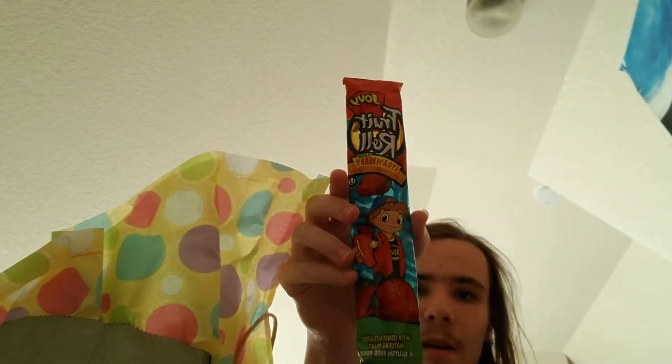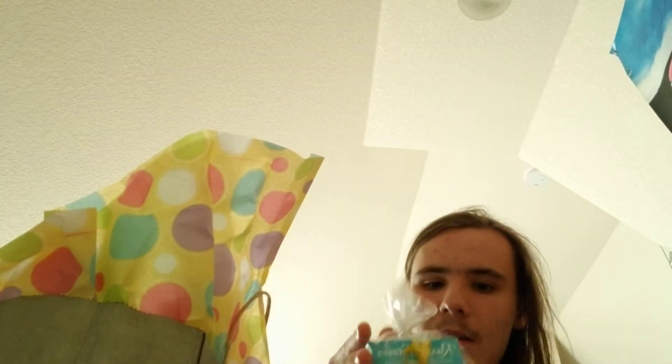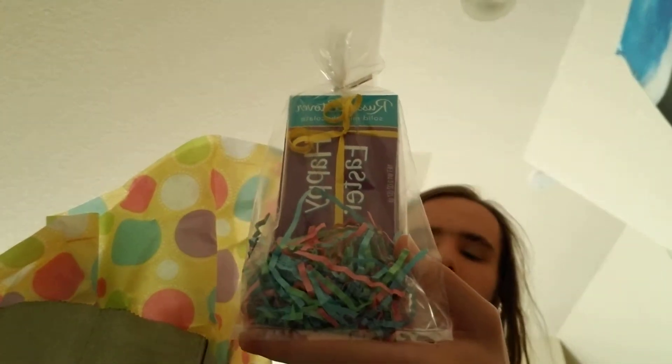Those are the only two things I got at Walmart yesterday. And this is the stuff I got later on on Easter last week. Got a Fruit Roll-Up, got some Easter chocolate out of Belleville.